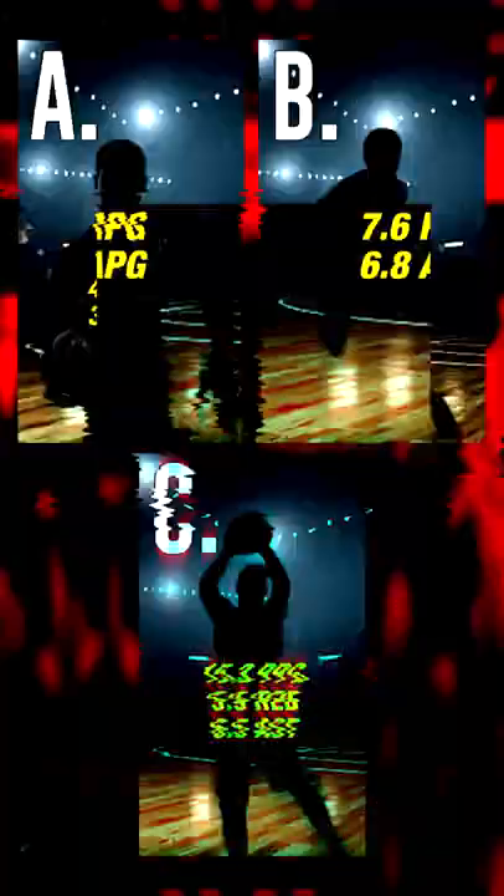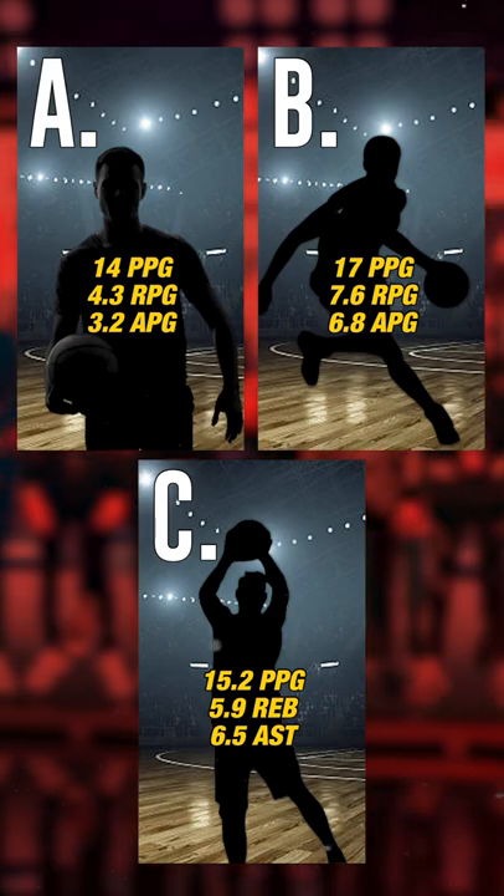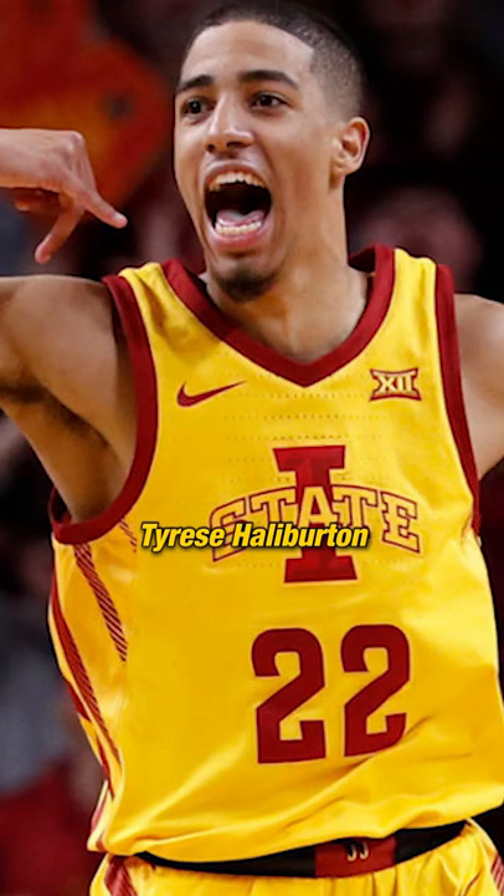It's almost time for you to make your pick. Ready to see who's who? Player A is Tyrese Maxey. Player B is LaMelo Ball. And Player C is Tyrese Halliburton. Got who you wanted, or will there be a draft day trade?